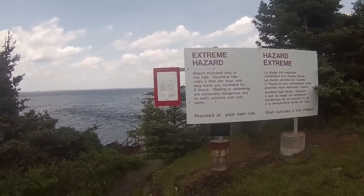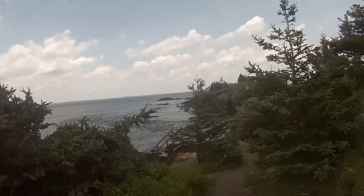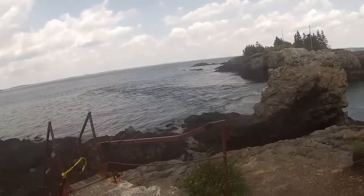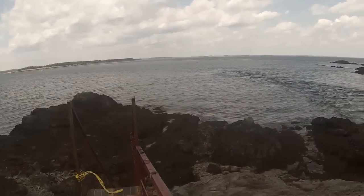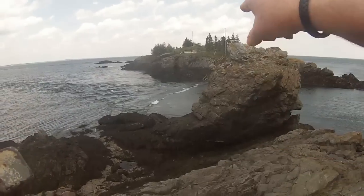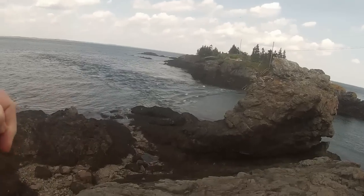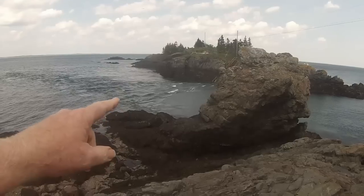Over here, to get to the lighthouse you have to go down on the beach, work your way around, and that pathway leads to a walkway that takes you up and over. Looking at it, they aren't kidding about the tides and currents in here. There is no way anybody in their right mind would swim through that.